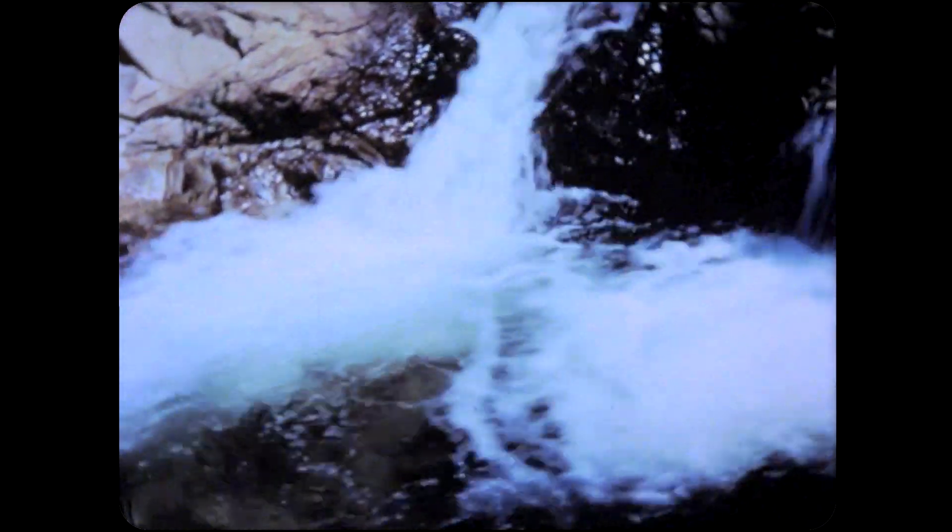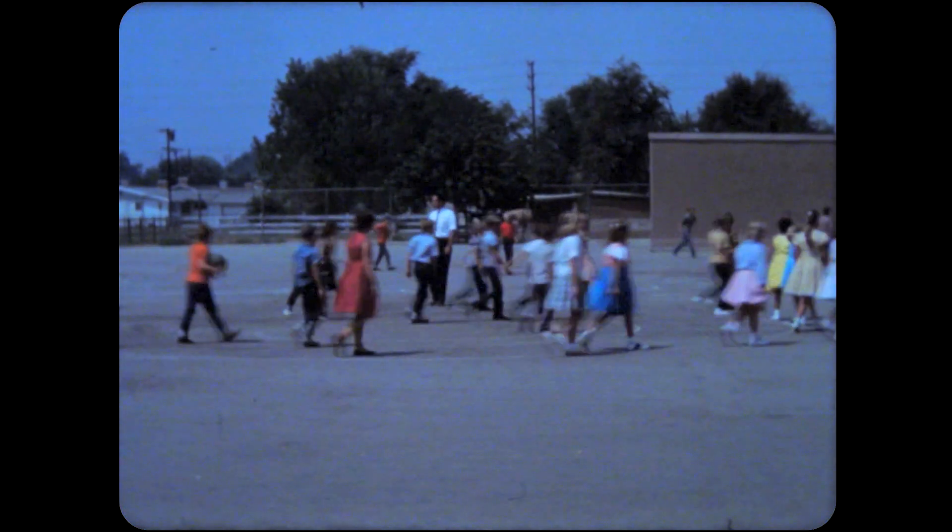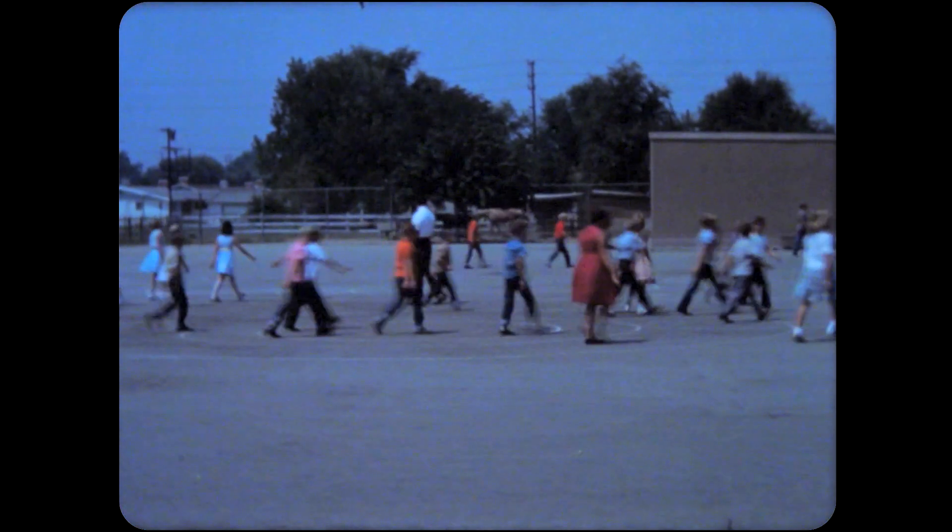During the day, light from the sun makes it possible for us to see many things. Toys and dogs, trucks and fish, streams and hills — and even you reflect light. We need a light maker to see you.